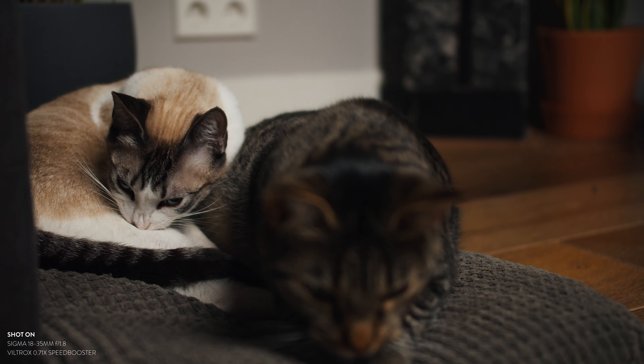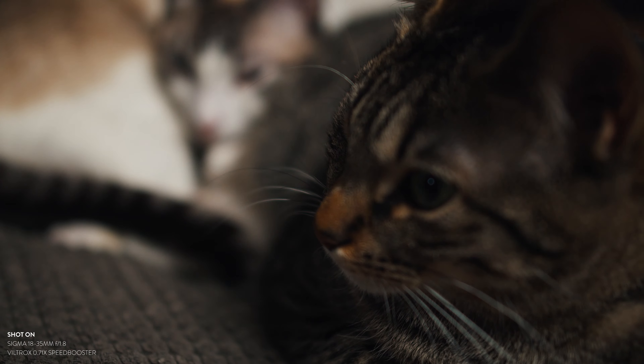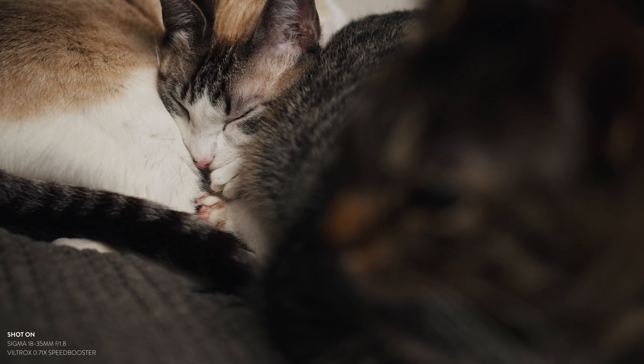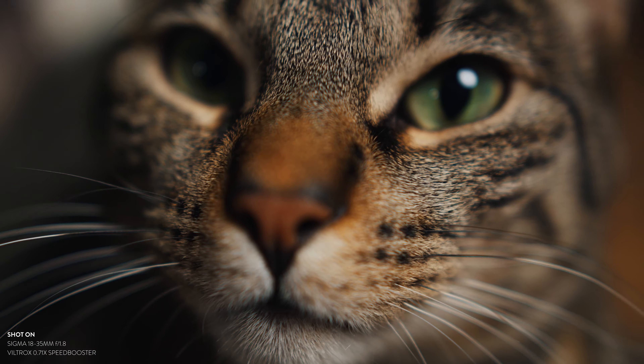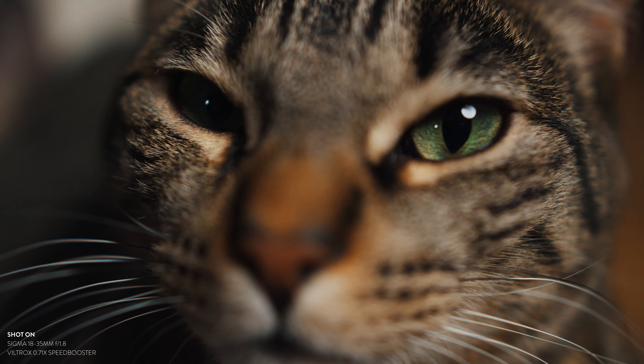Anyone out there who says you can see a quality difference — no, it's not true. The only difference is the build quality. Having the Viltrox on my camera with the heavy 18-35 gives a little bit of jiggling and wiggling, and the Metabones does not have that. But whether that is worth €550 on top of the €150 the Viltrox costs — I'm not sure. You can decide for yourself.